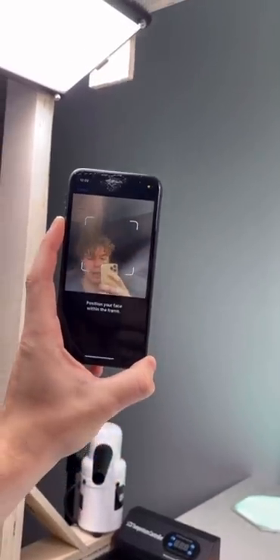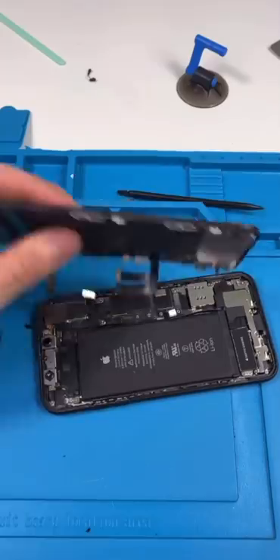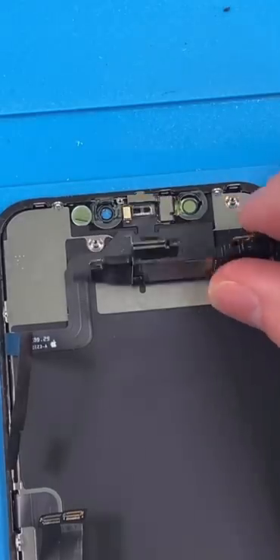Right now it just can't detect my face. Open it up, unscrew, disconnect the battery, remove the screen. Now we've got to carefully remove this module.